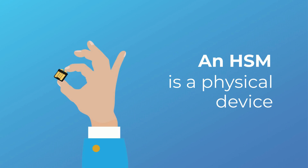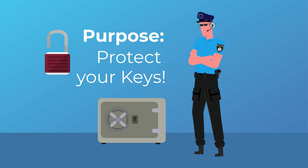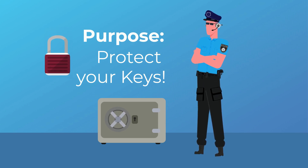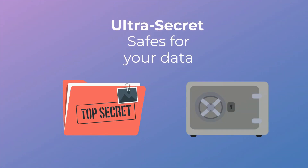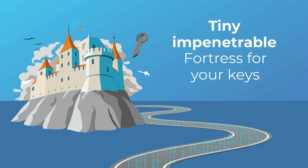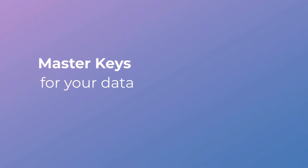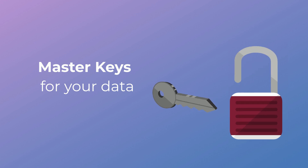An HSM is a physical device that is plugged into your servers. Its main job: keeping sensitive data like your company's private cryptographic keys safe from prying eyes and potential threats. Hardware security modules are like the ultra-secretive, super-secure safes of the digital world. Imagine a tiny impenetrable fortress where your digital keys live — these keys are like the master keys to your online kingdom, aka your data.